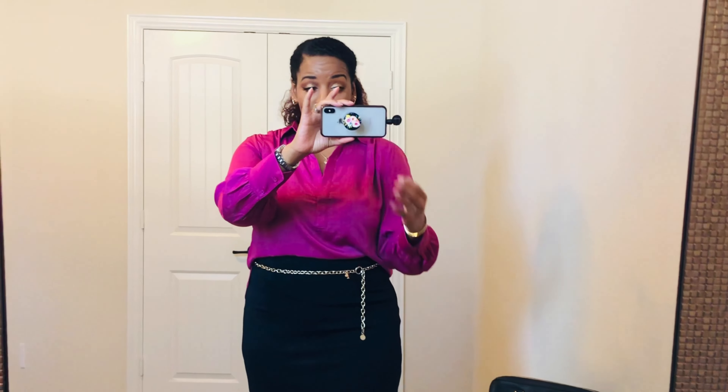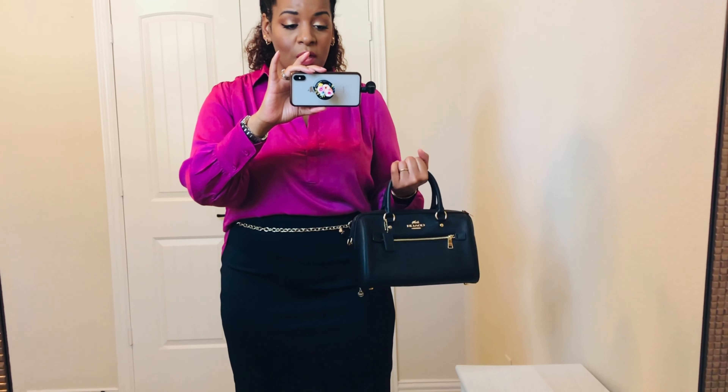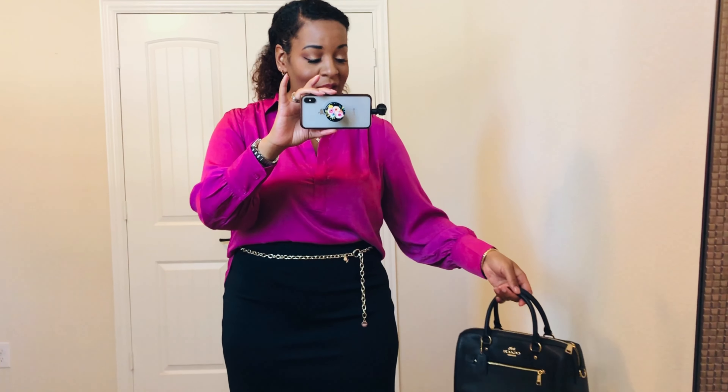I tried to wear my hair out a little bit but I had to pull it back. My bag for today is just my Coach Rowan from the Coach Outlet, without the straps.